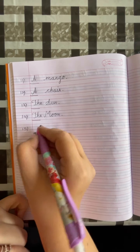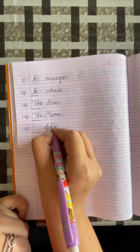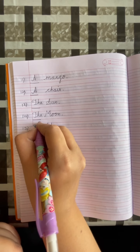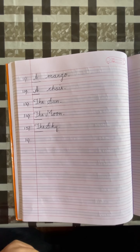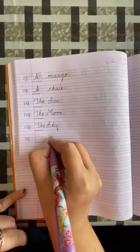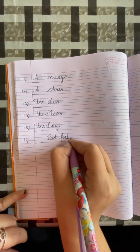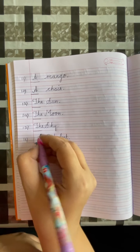Number 15: dash, sky. Put a full stop. Sky is a unique thing, so we will write THE. Number 16: dash, Red Fort. Put a full stop. Red Fort is a unique thing, so we will write THE.